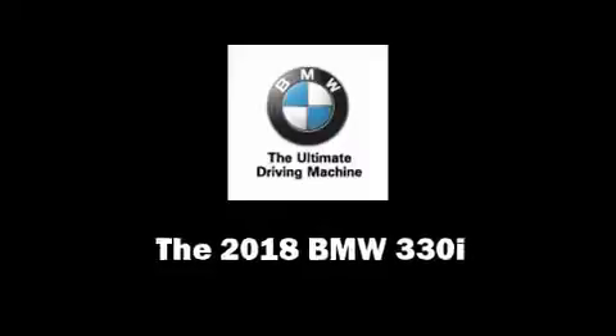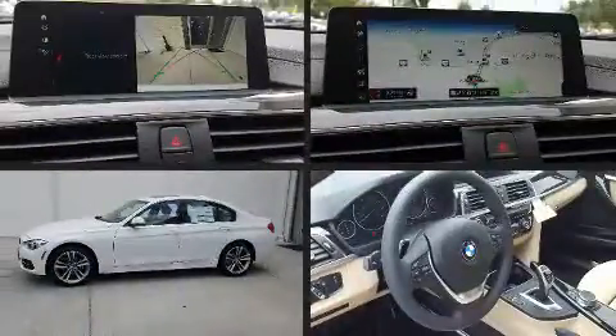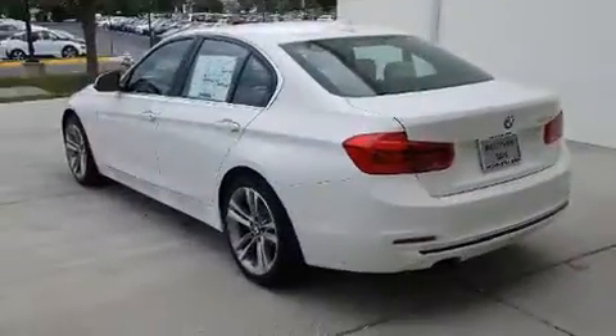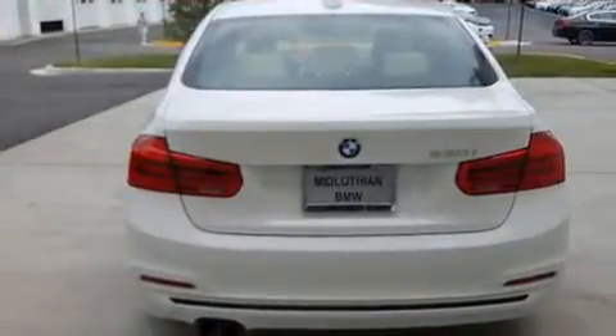Come test drive this 2018 BMW 330i wagon. This four-door, five-passenger sedan will allow you to take command of the road with confidence. It features an automatic transmission, rear-wheel drive, and a two-liter four-cylinder engine.